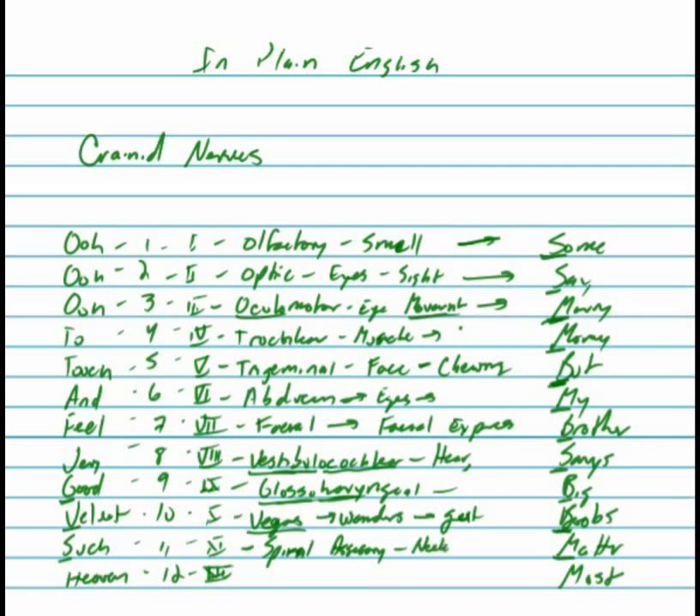H for heaven is hypoglossal, which controls your tongue movement — control of your tongue for eating, for speech, for pronunciation and enunciation of words. That's also a motor nerve — motor of the tongue.